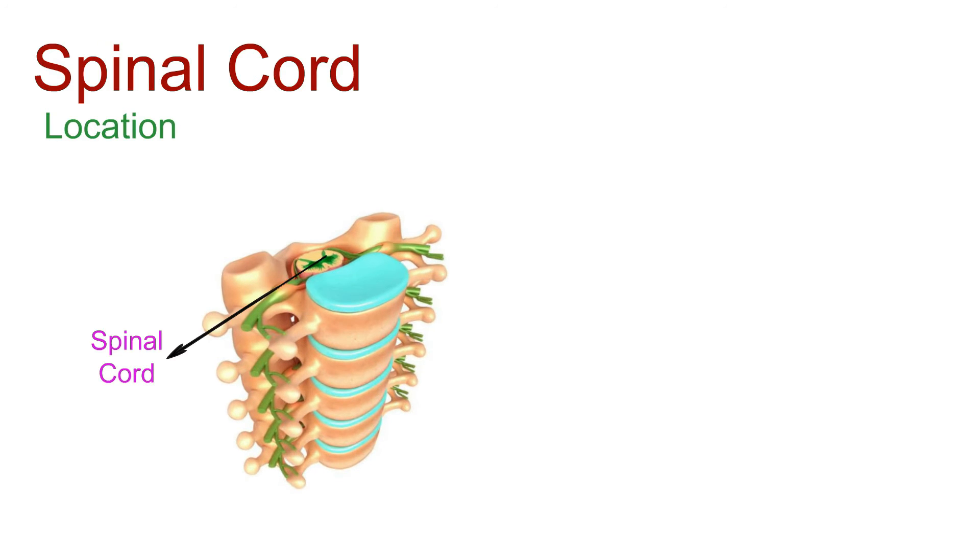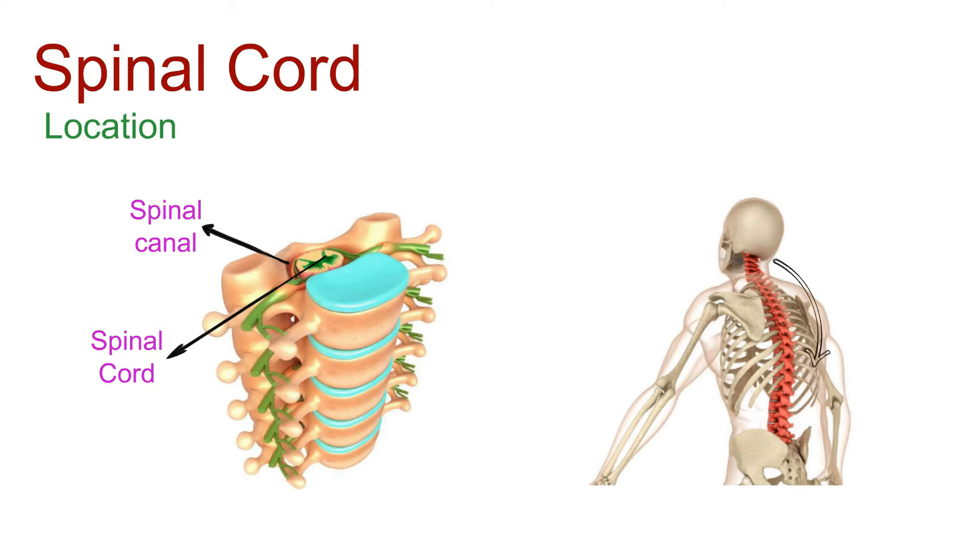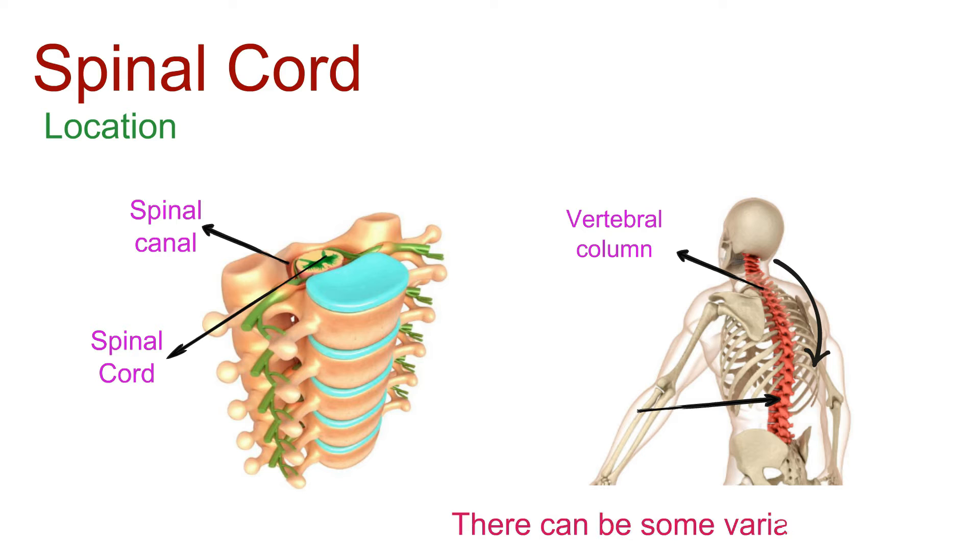Now, where does this spectacle unfold? Picture the spinal cord nestled within the spinal canal, gracefully descending from the brain through the upper reaches of the vertebral column. In adults, it usually wraps up its journey around the first or second lumbar vertebra — though, like any great story, there can be some variation.